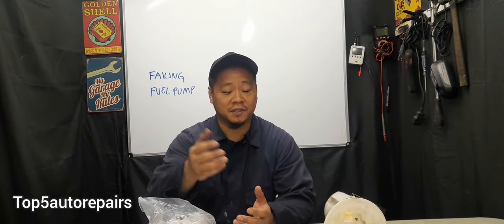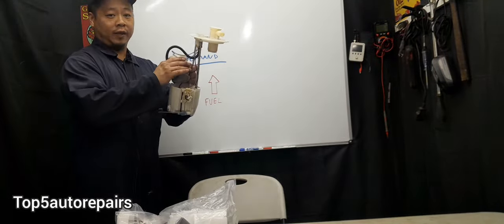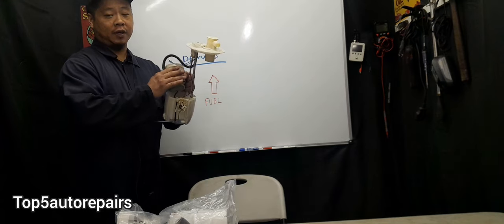The first sign that your fuel pump is acting up and starting to fail is going to be intermittent stalling. For example, let's say you're taking off from a stop light and driving down the road — 10, 20, 30 miles per hour — and suddenly when you hit 40-50 miles per hour your vehicle starts to sputter and stall. That could be a very strong sign that your fuel pump is failing. The reason why you experience intermittent stalling, especially on a highway, is going to be caused by a weak electric motor in the fuel pump.